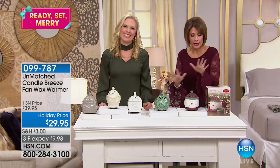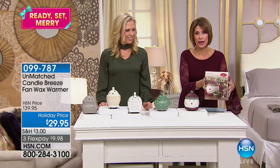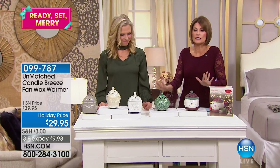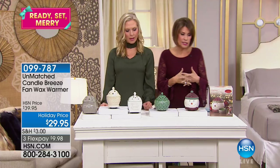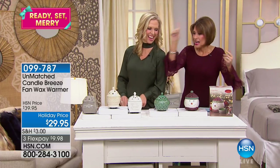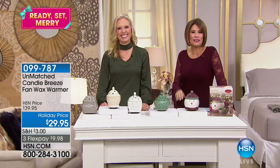Whichever one you choose, look at how beautifully this is going to come. Whether you're looking for a hostess gift or any gift, this is the perfect gift — everyone is going to love it. I'll add this to your Christmas list. Which one? Chateau. It's beautiful. $29.95, three flex payments available on this as well.